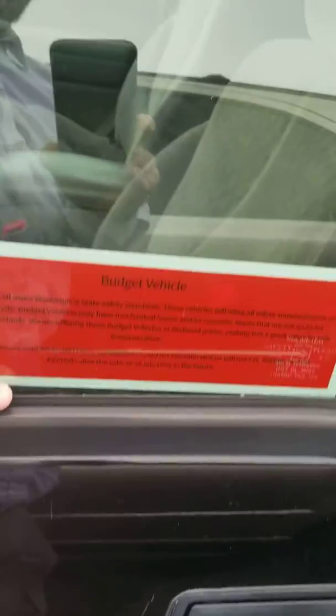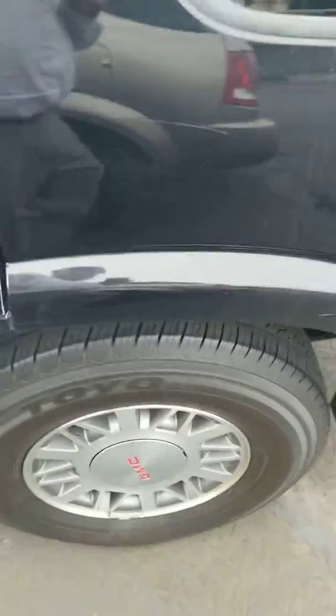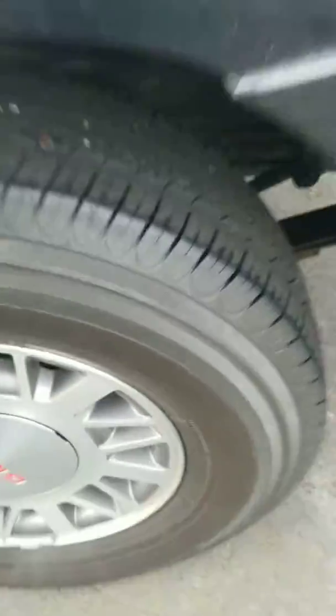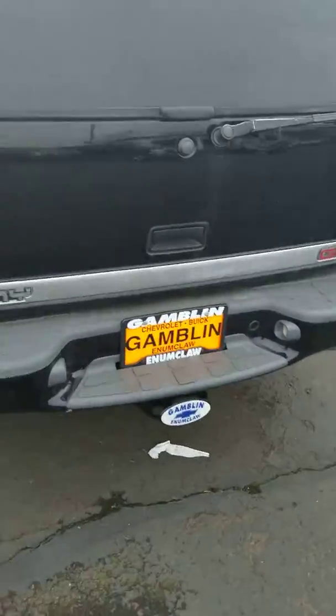Now, this is our Washington State safety budget. We did do the Washington State safety inspection, but it is a budget vehicle and there might be some small cosmetic issues or mechanical issues. Here's the rear tires — lots of tread on those. Some scuffs here on the back end, but it still looks pretty good.